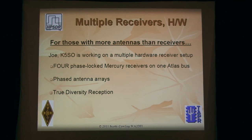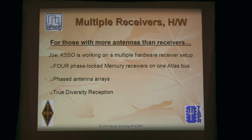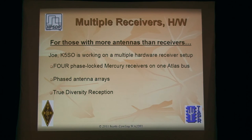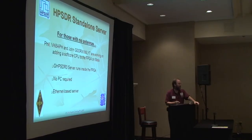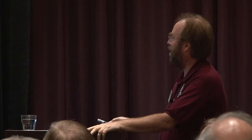If you're a hardware guy who likes lots of boards, Joe has come up with a scheme to put four Mercury boards into Atlas backplanes. We have six slots: receivers one slot, interfaces one slot, leaving four slots for receivers. These receivers are truly independent — they go to four separate antennas — but you can phase-lock them to the same clock. So now you can do true diversity reception, phased antenna arrays, implemented in software. And if you have a buddy up on a mountain peak with a 10-element 20-meter beam on a 200-foot tower, you set it up, hook it to the internet, and anybody can listen and anybody can transmit.